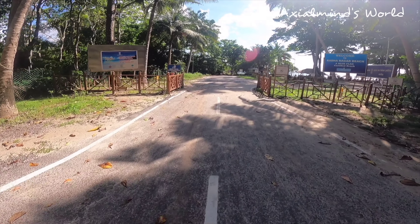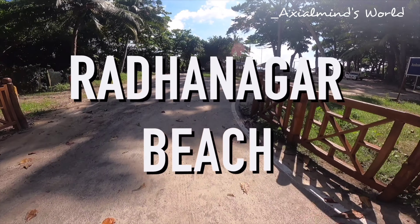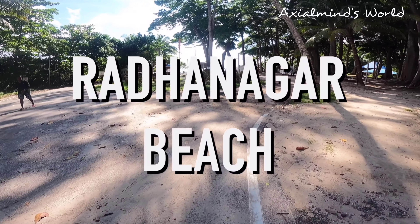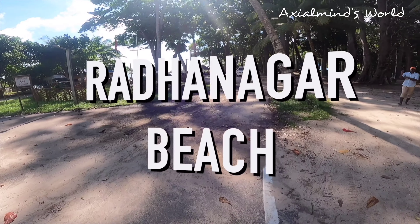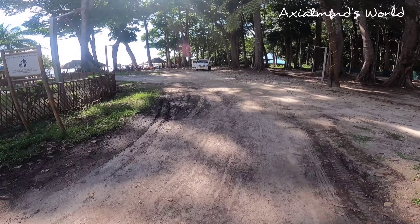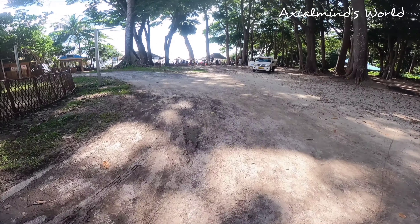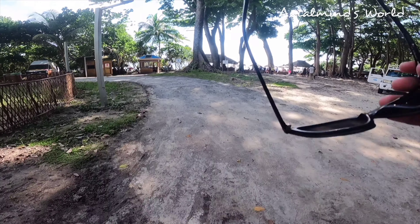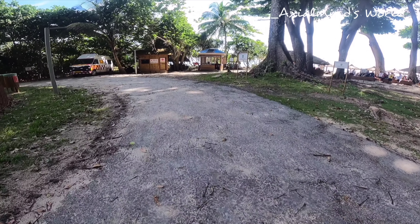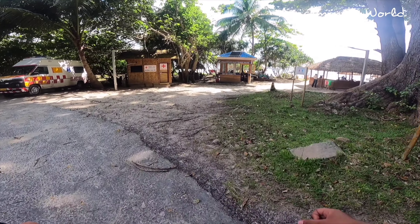Radhanagar Beach has been recognized as a blue flag beach by the government itself because of its up-to-the-mark cleanliness and maintenance. Even on Google, it ranks around 5th position among all certified blue flag beaches of India. But sometimes knowing through the internet or by someone else's words is just not enough — coming here yourself and actually seeing the beach, actually seeing its incredible beauty, made me fall in love with it for real. It was just so beautiful.